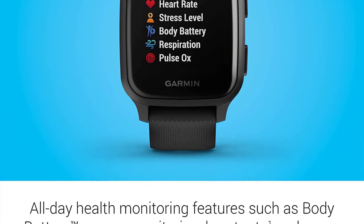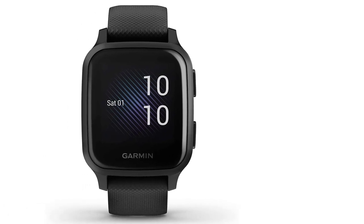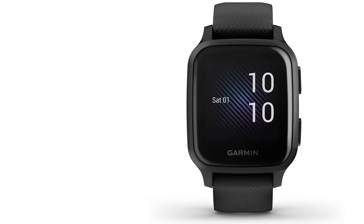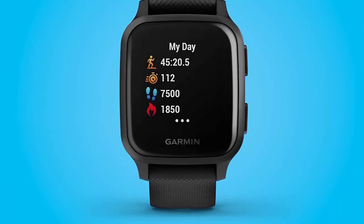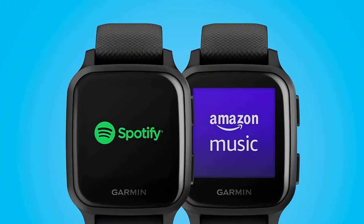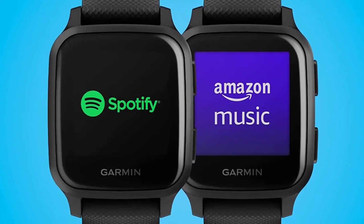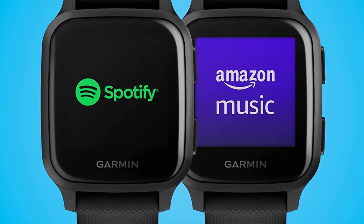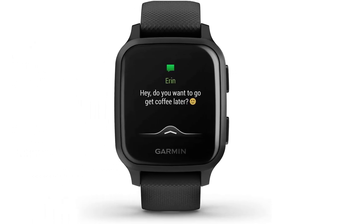If you have a subscription plan for any of these services, you can download music directly on your smartwatch. After that, you can pair any Bluetooth-enabled earphones with the watch and listen to music without your phone. Unlike the Versa 2, it comes with inbuilt GPS so you don't need your smartphone during your runs. This smartwatch also has built-in sports apps so you can track your sports activities. You also get access to the Garmin Connect IQ Store, where you can download apps like Jumps to track your skipping.